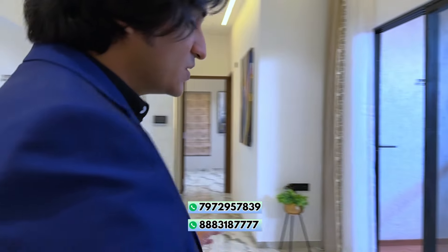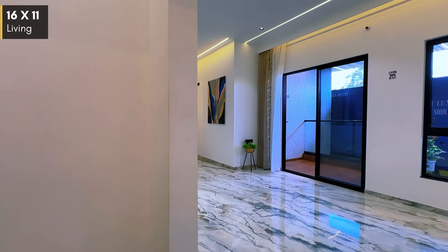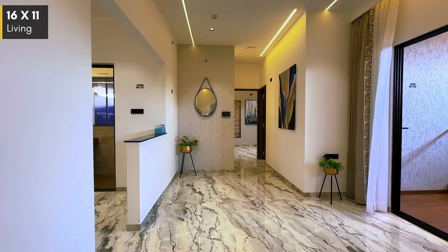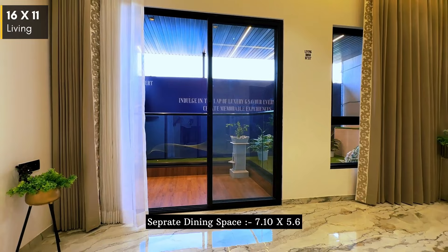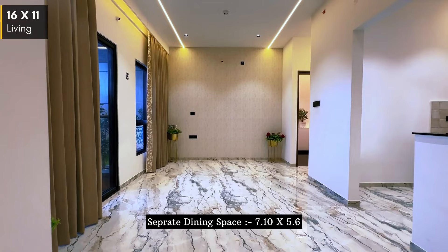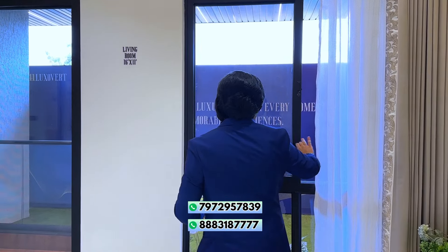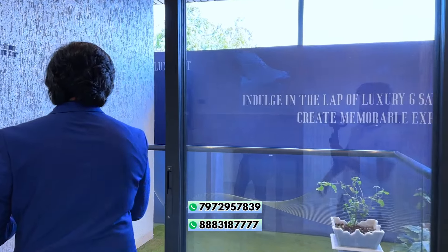Let's move into the flat — you can see how beautiful the tiling is here. This is your Italian marble finish. Now have a look at this living and dining area — this is a panoramic view because the living and dining are in one line. Behind there are buildings and balconies. Here you will get two things together, and that's why this flat is different from others. Here is the attached balcony which comes with your living area.